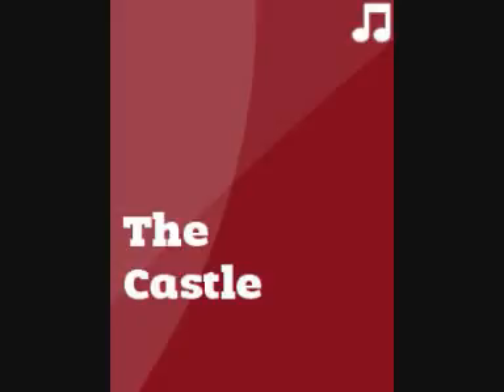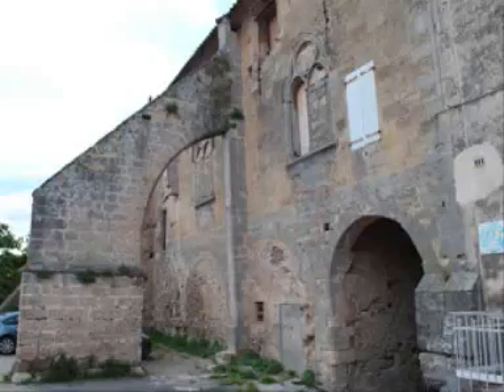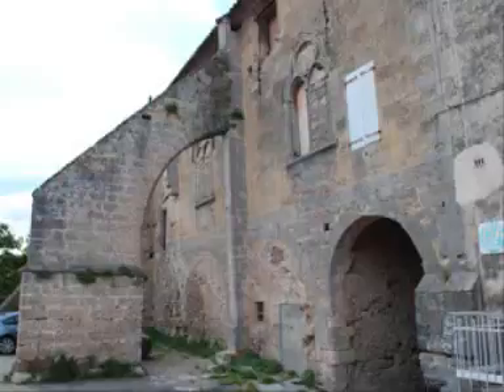It's always been called the castle, but obviously the centuries have left their mark. Nowadays, if you really want to have a clear picture of what it used to look like, you need a slight effort of imagination. Still, there are quite a few reminders of its past glory, even if they don't catch the eye at first.